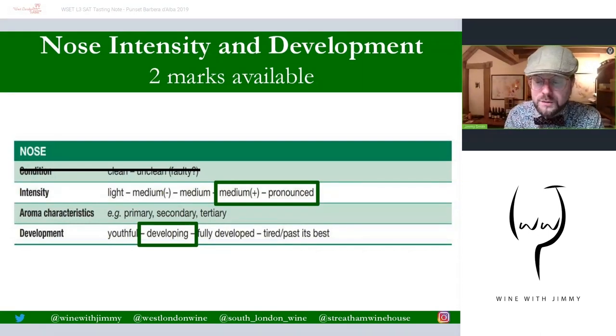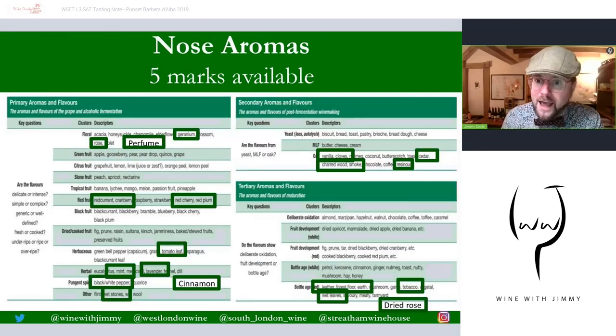If you watch my videos, you'll know I split the nose into two parts. The nose is seven marks in total: two marks for the intensity and development, and five marks for the aromas, making a total of seven. In terms of intensity and development, I've crossed out 'condition' because it's not applicable for a mark in the Level Three syllabus. For intensity, I've put a range of medium-plus to pronounced — please be within that area. It's developing because we find tertiary aromas. That's two marks.